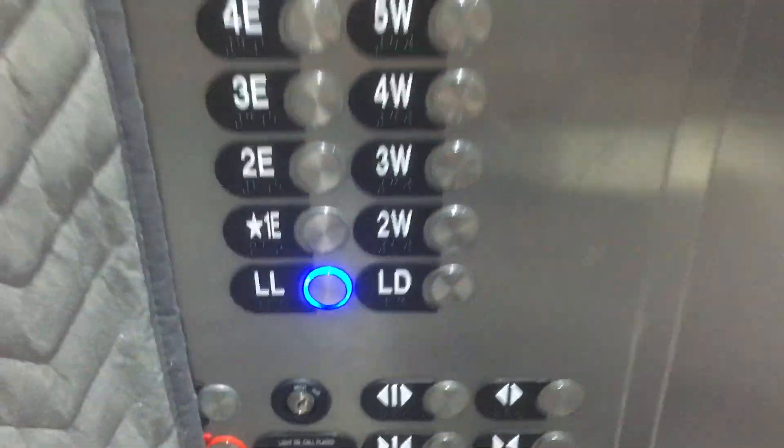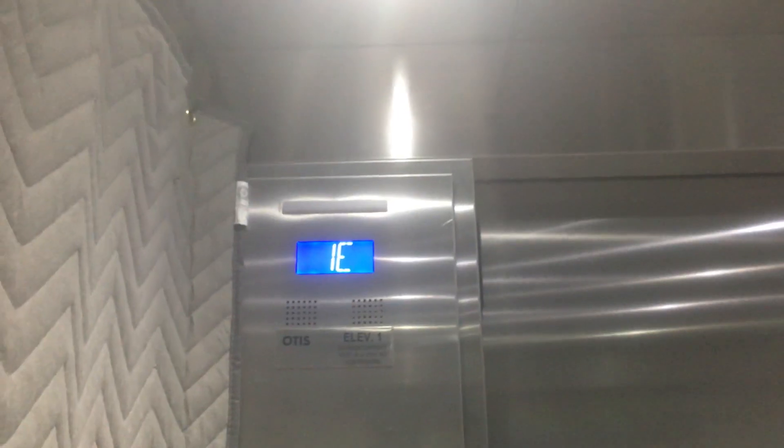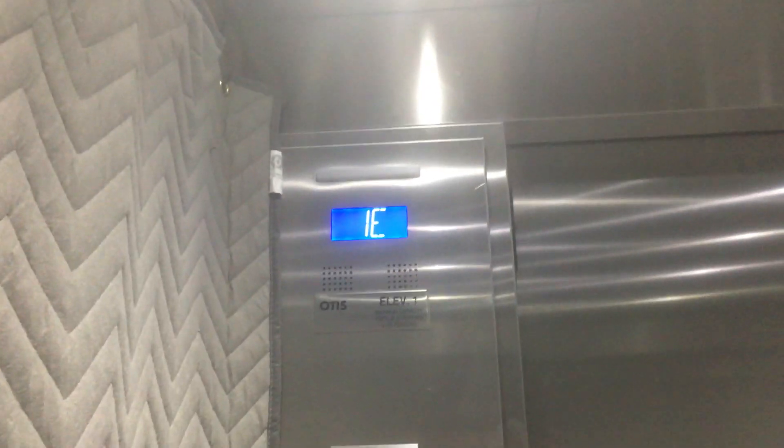Lower level. This does have a weird configuration due to the doors here.